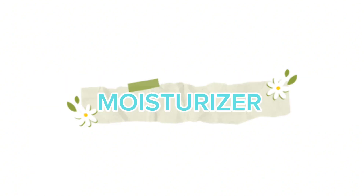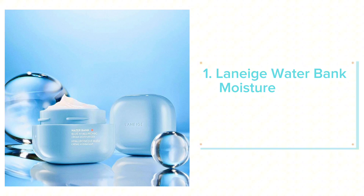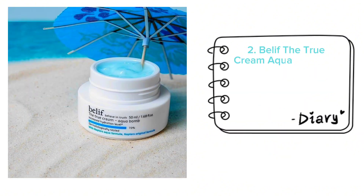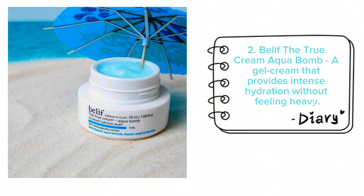Top Korean Skin Care Products — Moisturizers. Number 1: Laneige Water Bank Moisture Cream, known for its deep hydration and lightweight texture. Number 2: Belif The True Cream Aqua Balm, a gel cream that provides intense hydration without feeling heavy.